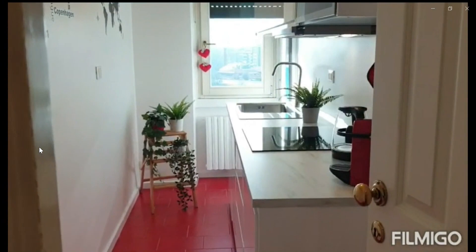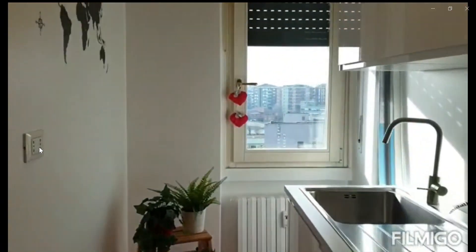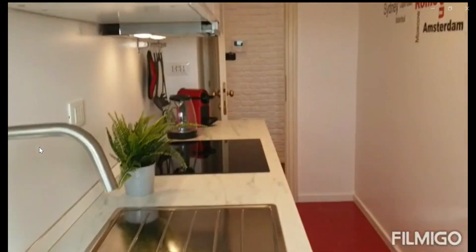As soon as you walk in, you have the stove, you have a microwave, coffee maker, kettle, sink, a heater, and you also have a window where a lot of natural light comes in as well into the kitchen. And this is the kitchen.